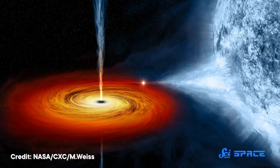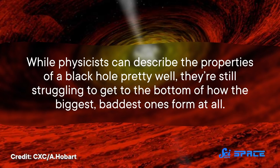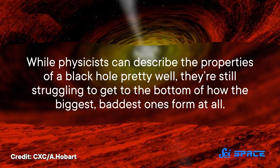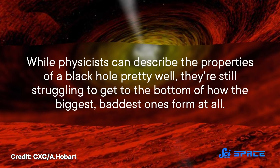Black holes are one of the most mysterious phenomena the cosmos has to offer. The idea of cramming unfathomable mass into infinitesimal space literally takes physics to its breaking point. And yet, somehow, that might not even be the most mysterious thing about them. That's because, while physicists can describe the properties of a black hole pretty well, they're still struggling to get to the bottom of how the biggest, baddest ones form at all.